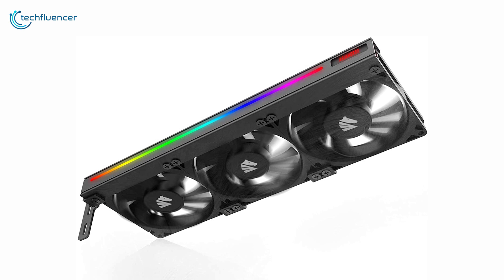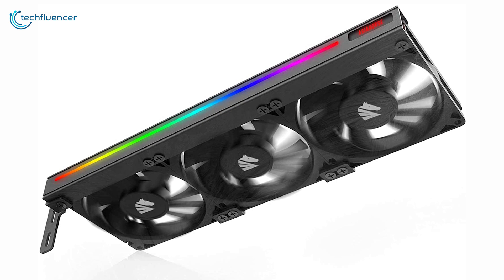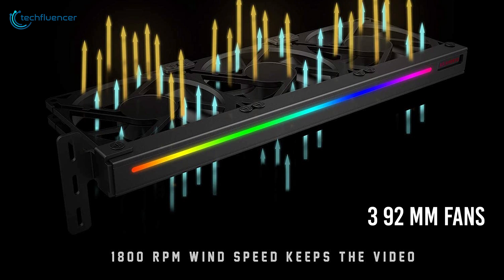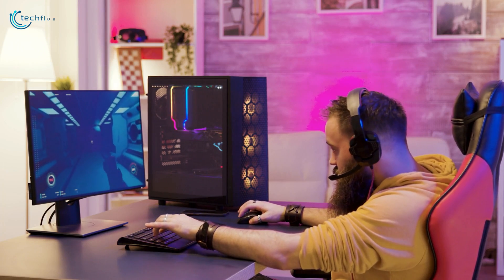Starting at number 5, we have the Asia Horse Graphics Card Cooler — a budget-friendly cooler that effectively keeps the GPU thermal level to a minimum. It features three 92mm fans with an RPM rating of 1800, capable of delivering decent airflow to keep your GPU cool during intensive usage.